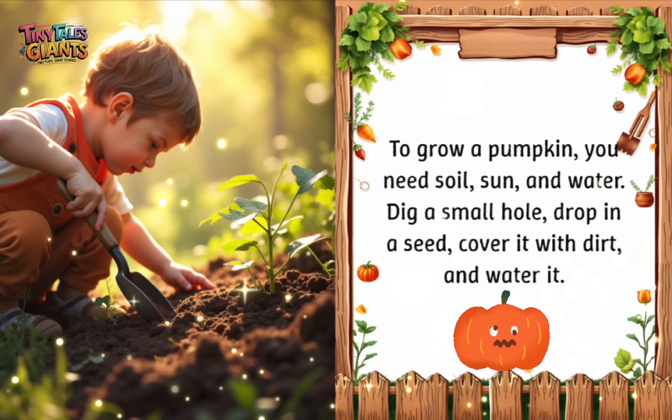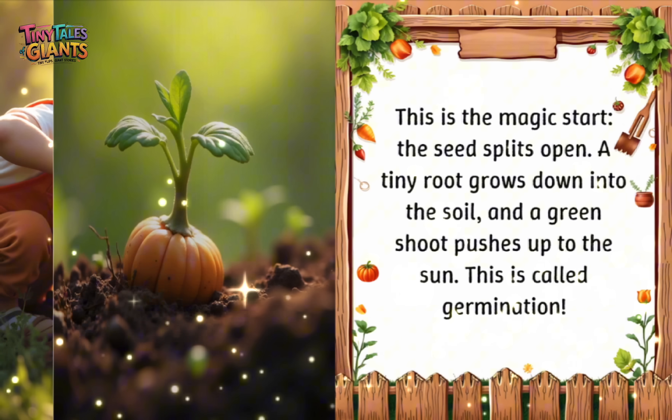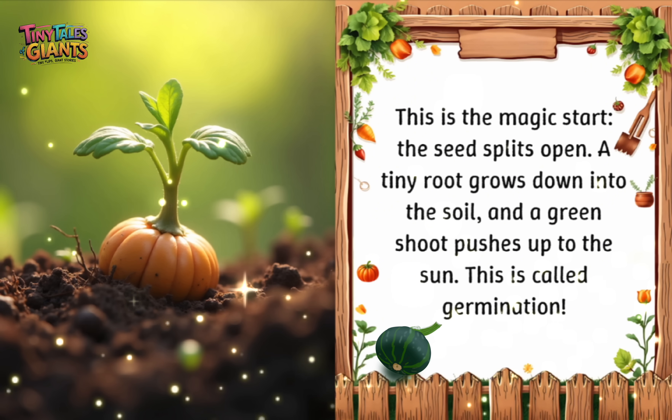To grow a pumpkin, you need soil, sun, and water. Dig a small hole, drop in a seed, cover it with dirt, and water it. This is the magic start. The seed splits open. A tiny root grows down into the soil, and a green shoot pushes up to the sun. This is called germination.